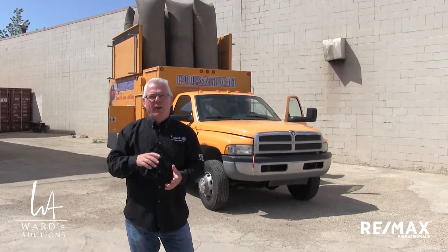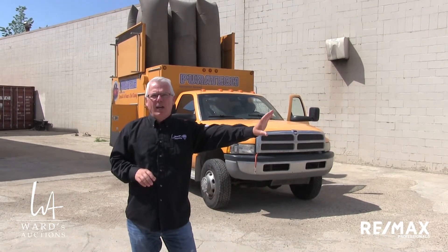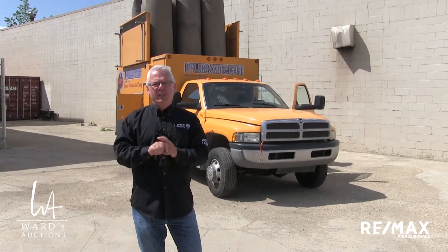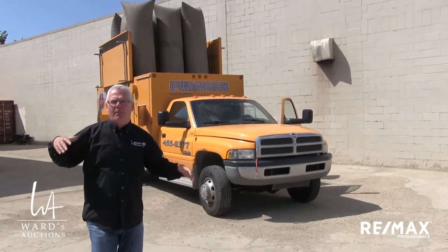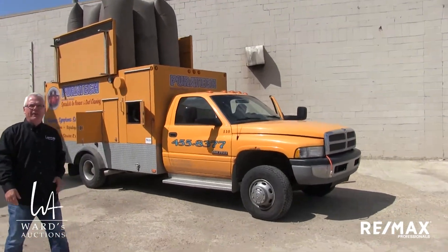Take a look at this estate piece — I mentioned it on the other video. What we have here is a working truck. This was working just months ago before the untimely passing of the gentleman that had the business. This is a 2001 Dodge diesel one-ton vehicle, all set up for the vacuum — for ducting and all sorts of stuff. In fact, this truck was up in Fort McMurray doing the big cleanup out there. We're going to give you a circle around the truck.